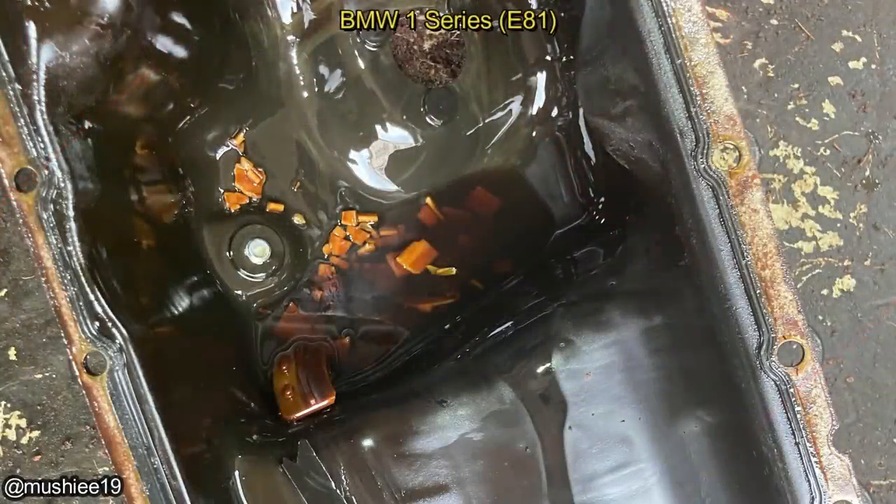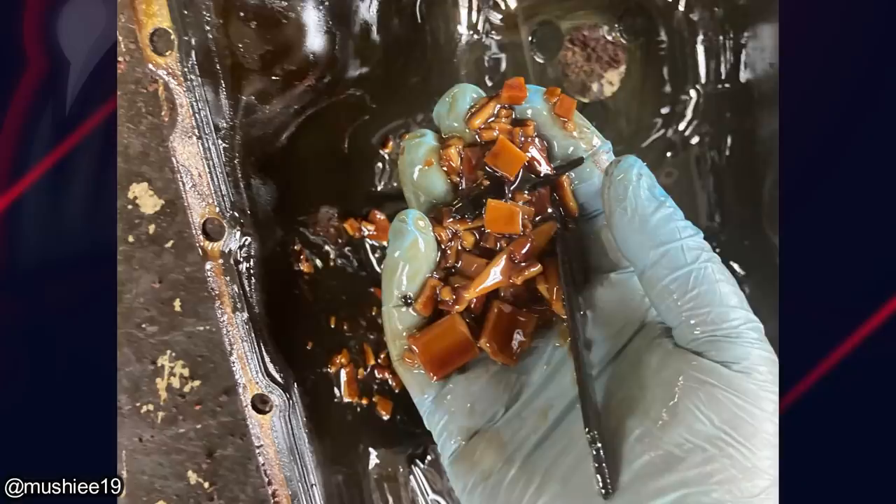This BMW came in because the oil pan gasket was leaking. Well, it's going to get pricey for the customer, because that's pieces of the timing chain guides in the bottom of the oil pan.